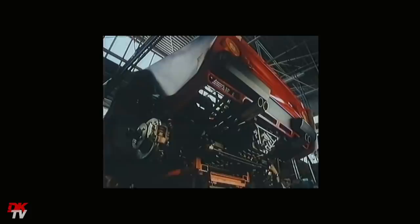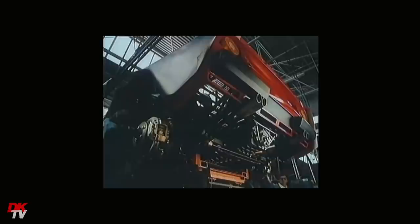Such was the demand, it was extremely difficult to obtain one of these when they were new, and only the very VIP clients of Ferrari were capable of qualifying for one.